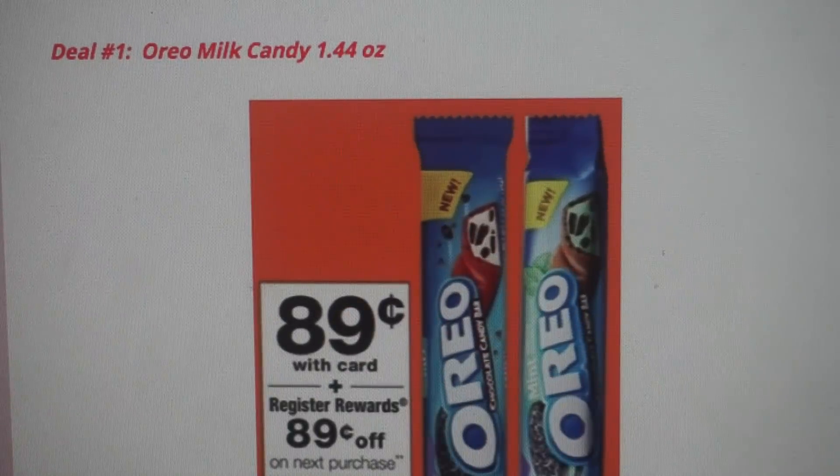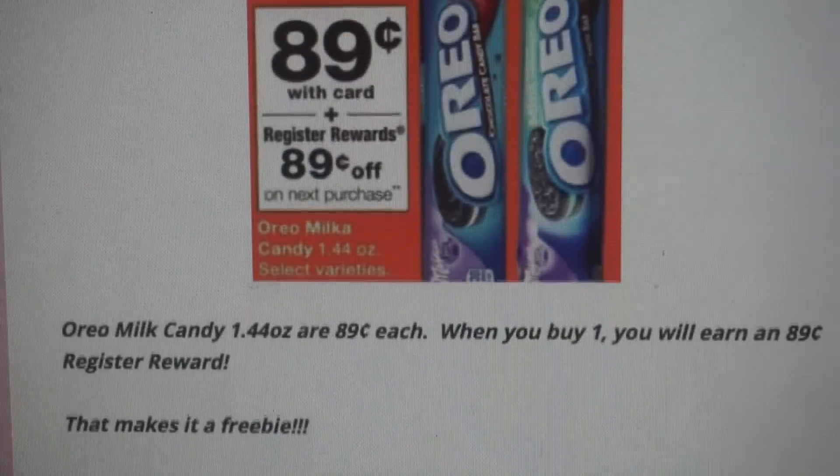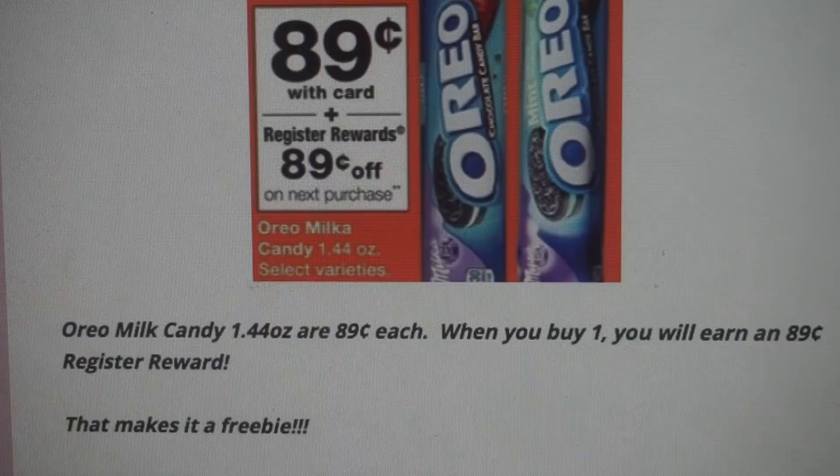Deal number one is a super easy freebie on the Oreo Milka candy bars, the 1.44-ounce size. They are $0.89 this week, and when you purchase one, you'll get an $0.89 register reward, making it completely free. Keep in mind you can only purchase one per transaction to get the register reward printed, and you cannot roll register rewards to purchase another candy bar — your register reward will not print if you try to roll it.